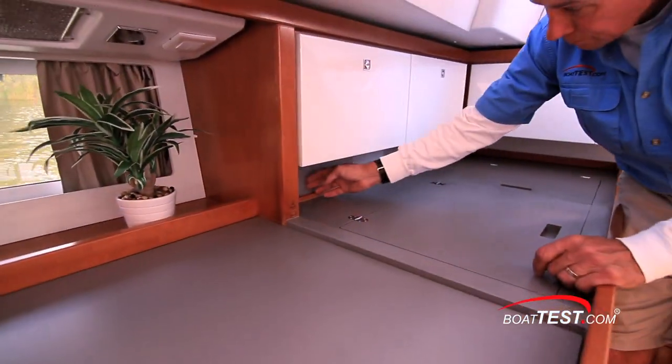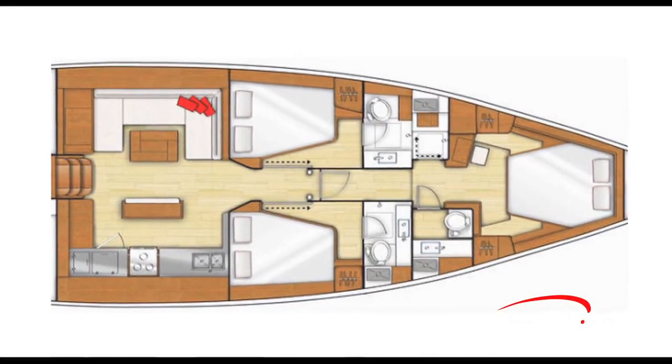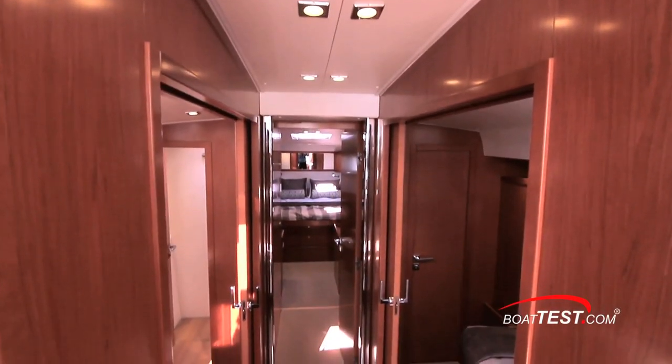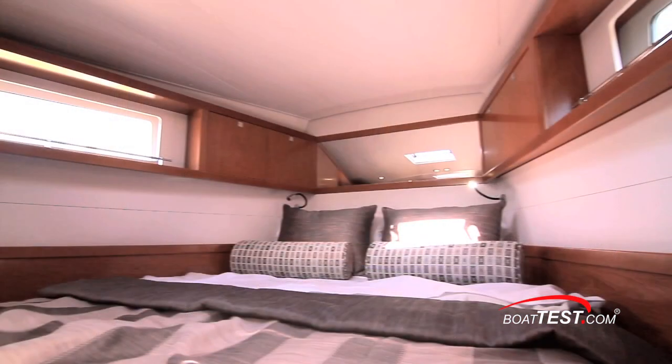My only suggestion for the galley is for higher fiddles on the counters. The Sense 55 sleeps six people in three staterooms, each with a private head. Down a long passageway in the bow is the master stateroom. Ambient light and the light-colored fruit wood LP joinery keeps the space bright.